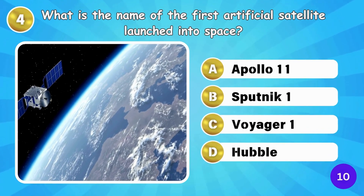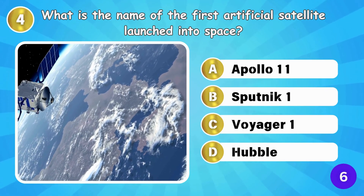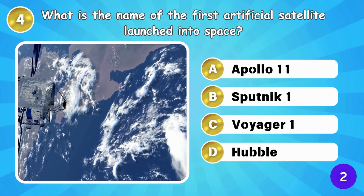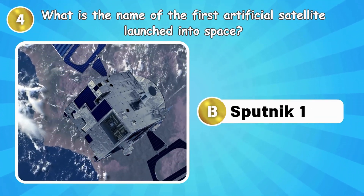What is the name of the first artificial satellite launched into space? Sputnik 1 was the first artificial satellite launched into space.